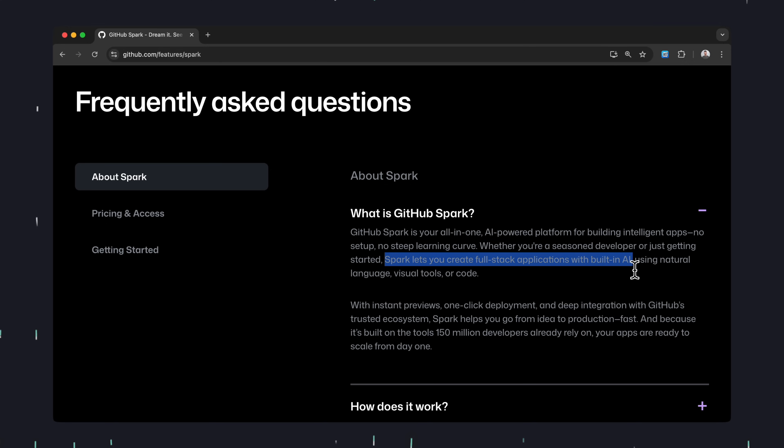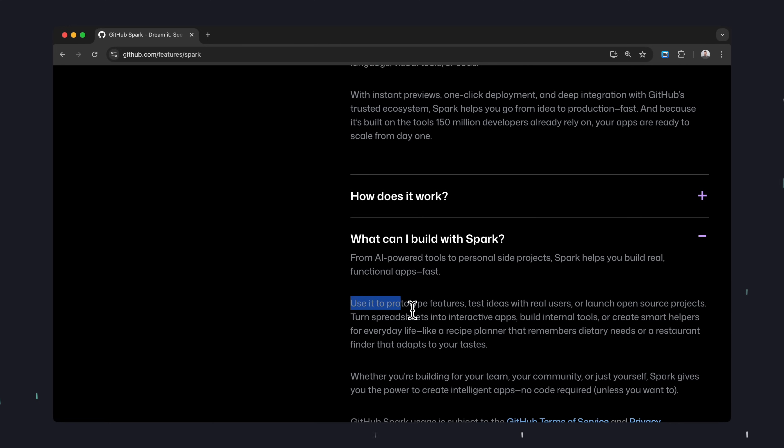Spark lets you create full-stack applications with built-in AI. Use it to prototype features, test ideas with real users, or launch open source projects.